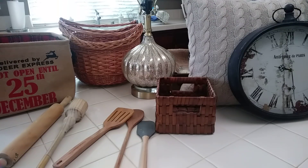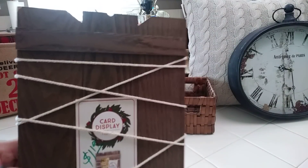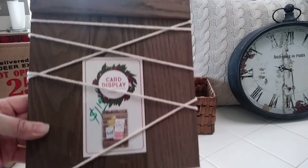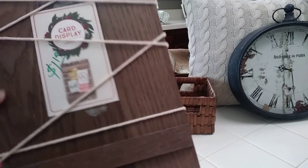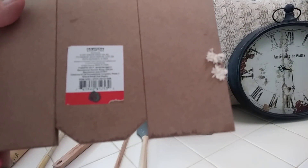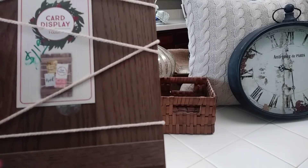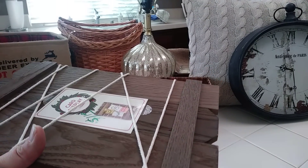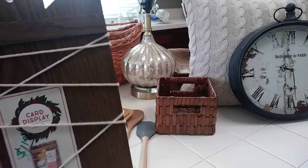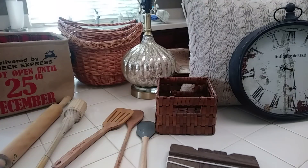The other thing I got was also from the Target dollar spot — this little faux wood card display. It's got the little string so you can put your cards in it. It was $1.18, originally three dollars, and I don't think it was ever used because the little card stock is still taped on here. I'm probably going to take the string off and make it into a little trivet or tray in my kitchen area because I think it's so cute.